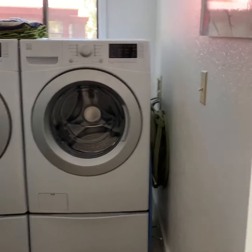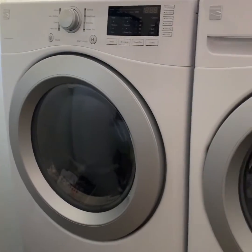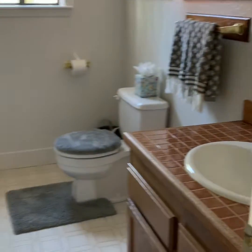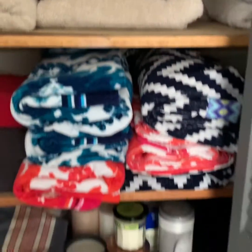Laundry room — I think these washer and dryer are actually taller than me, which is not saying that much since I'm five foot. So here is your half bath and some extra storage as well. It's nice to have all that space.